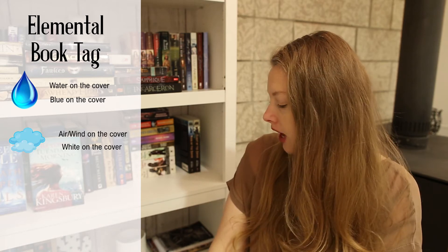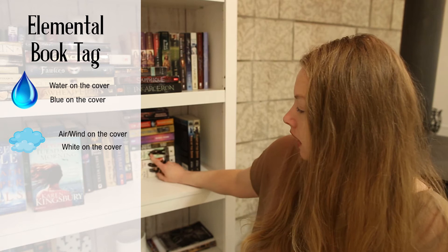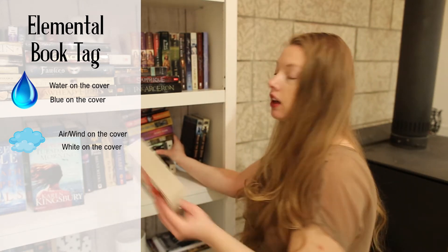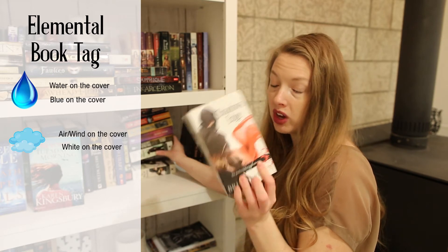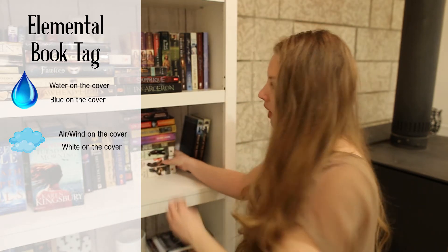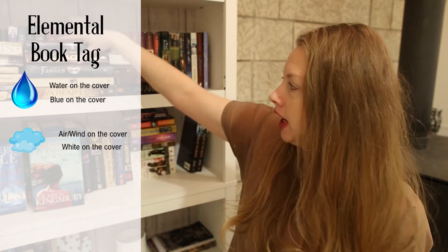For white on the cover, I also don't have very many that fit, but the Night Angel Trilogy by Brent Weeks works — all three have white as a main component of the design. Otherwise I really don't have many white-cover books.